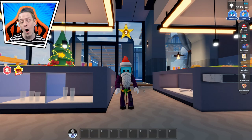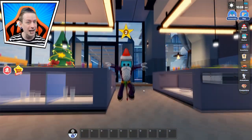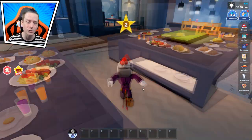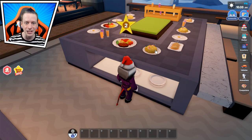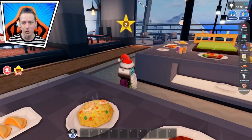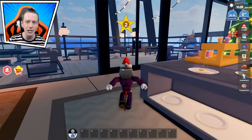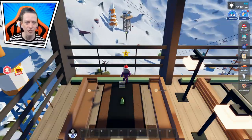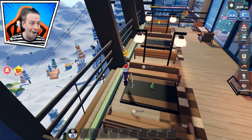Have you guys ever had steak with pasta? Are you guys going away for vacation for winter break? I'm staying around my house and just chilling and relaxing. We have rice with shrimp — Sod Fox would love that — we have dumplings, egg, this stuff is delicious. Then we can travel outside right here and we have a nice view of everything in Mount Crescent.